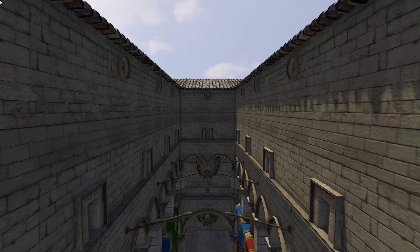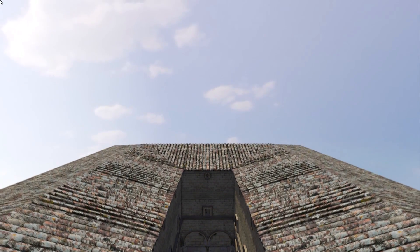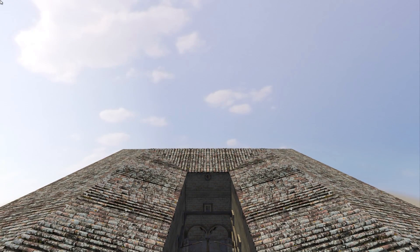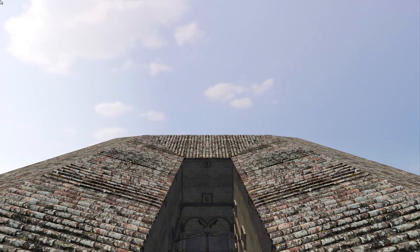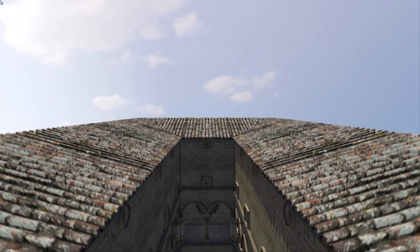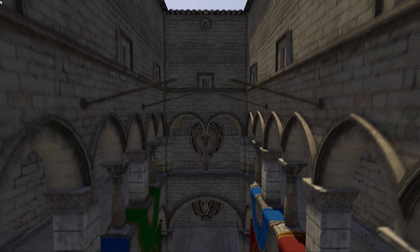If we leave the atrium entirely, information carried along the auditory channel makes it clear that we've left the enclosed space of the atrium for a more open space lacking nearby reflecting surfaces. As we fly back into the atrium, we get the opposite experience. The change in acoustics creates a sense of envelopment as we return to a space almost entirely enclosed by reflective surfaces.